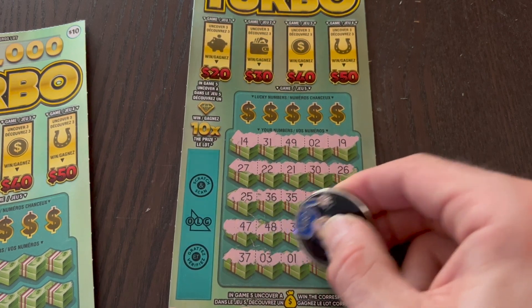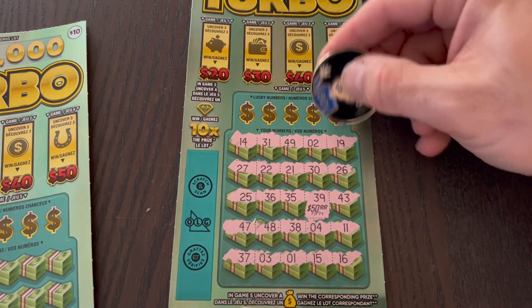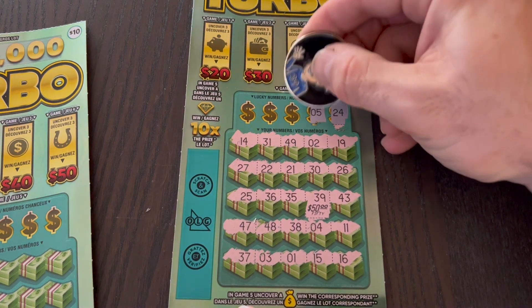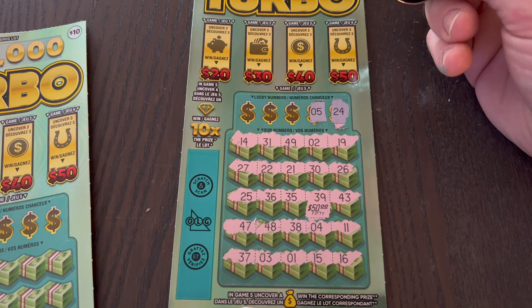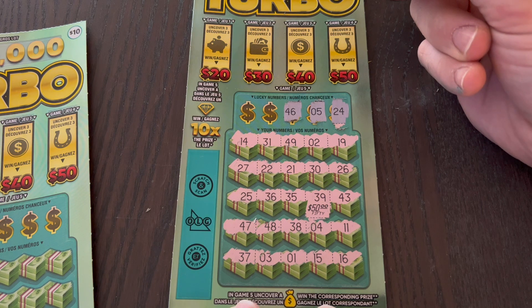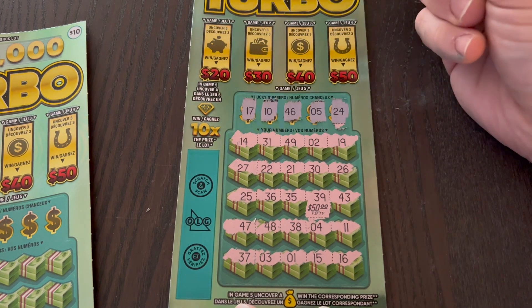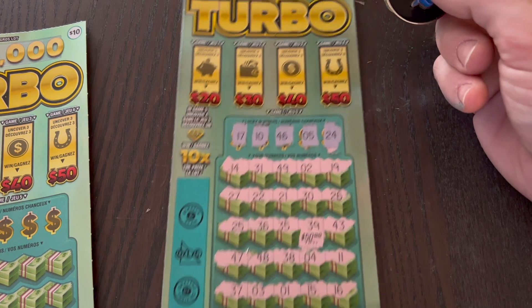Last row — any symbols? 37, 31, 15, 16 — no symbols. Let's check the numbers. Number 24 — for fours we had 14 and 4. Number 5 — we had 15, 25, 35, 46, 16, 26, and 36. Number 10 — no 10. Number 17 — we had 27, 37, and 47. No symbols, no matches.